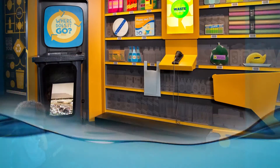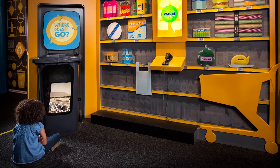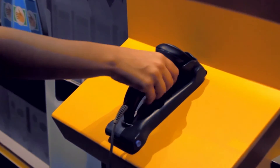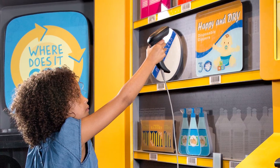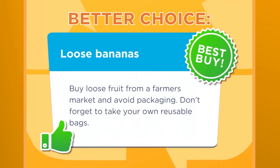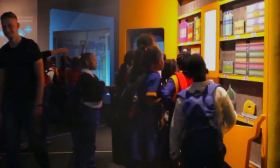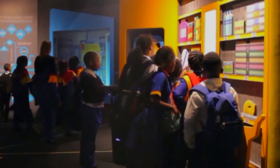The Interactive Waste exhibit highlights how our shopping choices add to the Earth's pollution problem. Using a barcode scanner, various shopping items are inspected to discover their waste impact. This message, along with the suggested alternative, is presented on a screen.